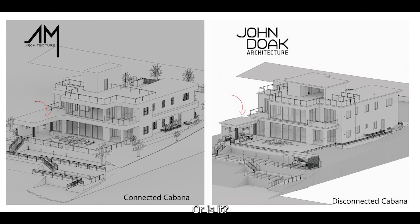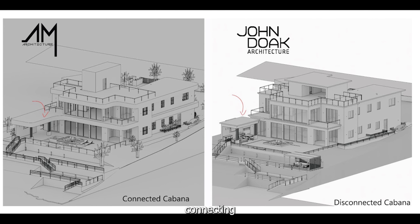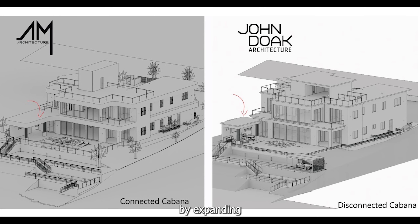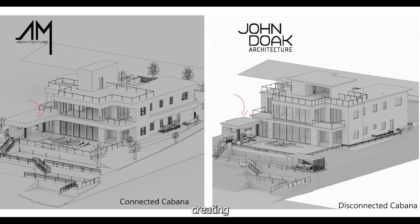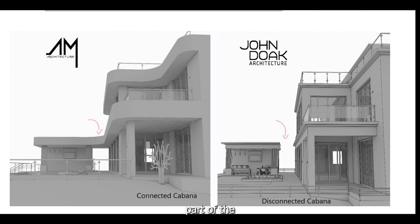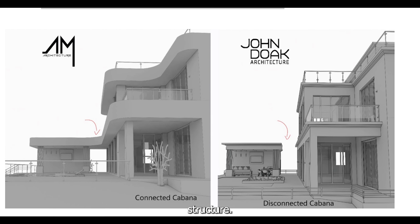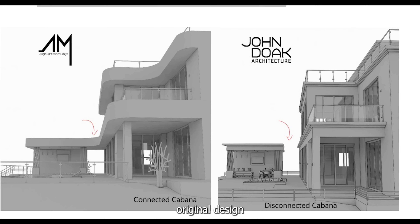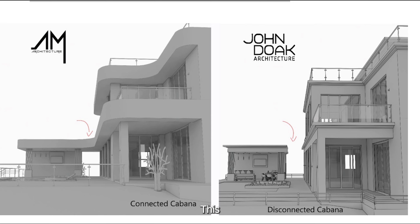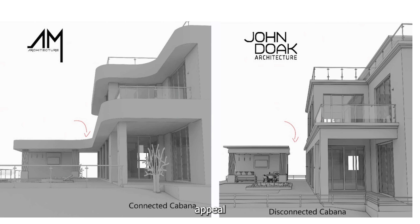The last adjustment involved connecting the building to the cabana. This was achieved by expanding the previous ledges, creating an impression that the house envelopes the cabana, making it an integrated part of the entire structure. In contrast to the original design, where the cabana seemed somewhat isolated and separate from the house, this new connection enhances the visual appeal significantly.